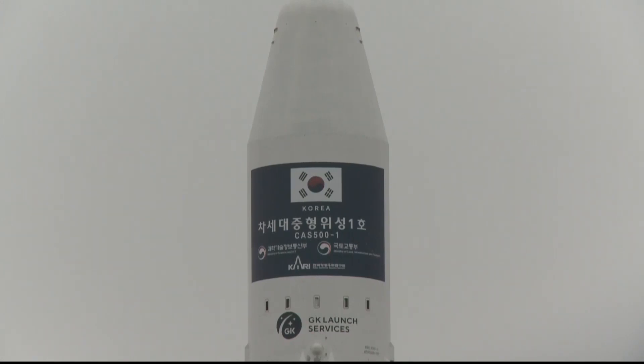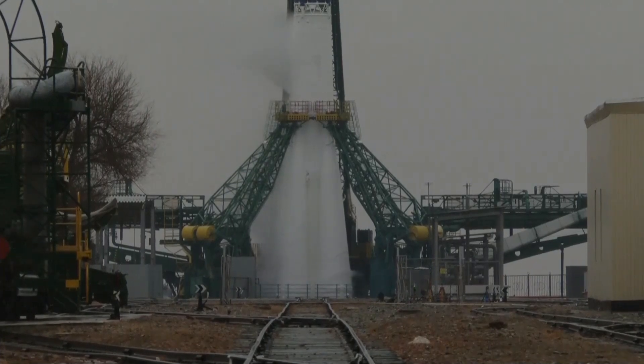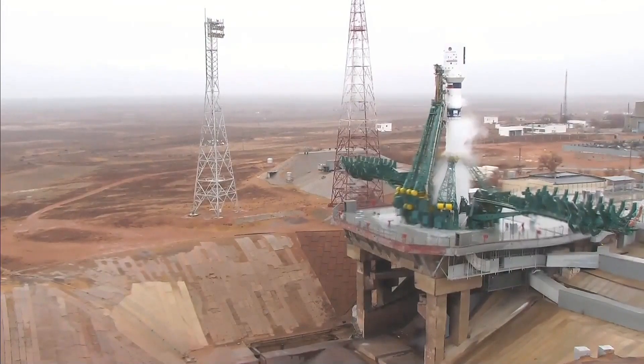All right, ladies and gentlemen, we're waiting for the liftoff, and you can see the rocket poised for launch. It's just a couple of minutes left before the liftoff, so we're waiting for this beautiful rocket to take off today.